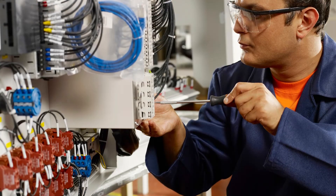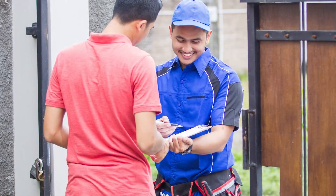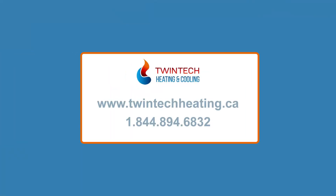Are you looking for a trained HVAC specialist you can trust? Twin Tech Heating and Cooling has seasoned HVAC specialists who are not afraid to go through great lengths to provide you exceptional service. Twin Tech Heating and Cooling provides top-caliber services in Pickering, Ajax, Whitby, and other nearby towns. Give us a call at 1-844-894-6832 so we can help you save energy today.